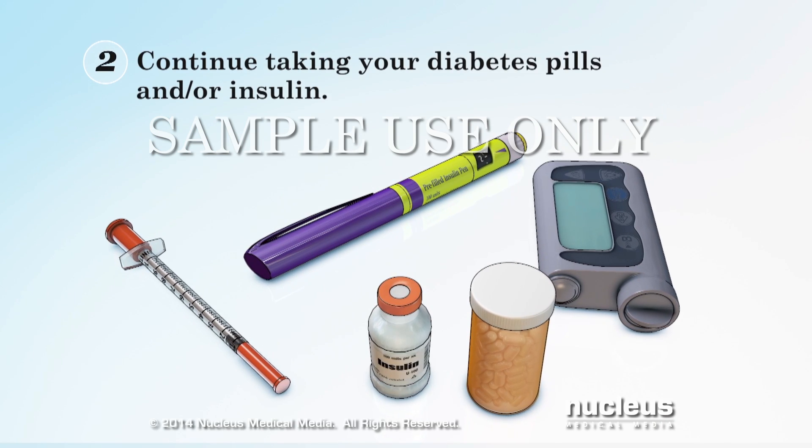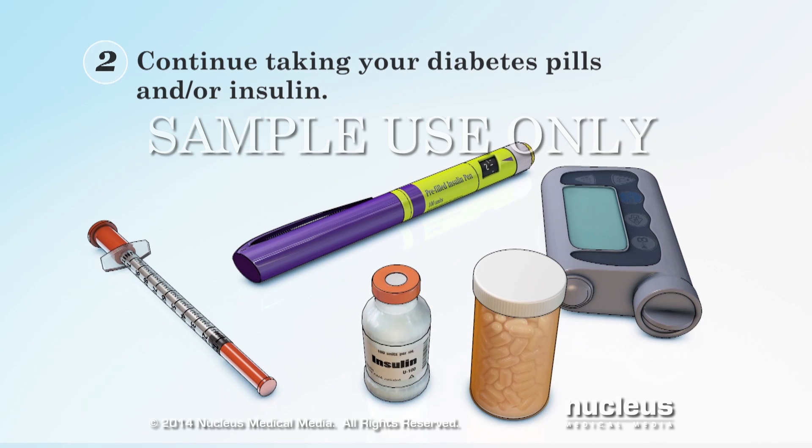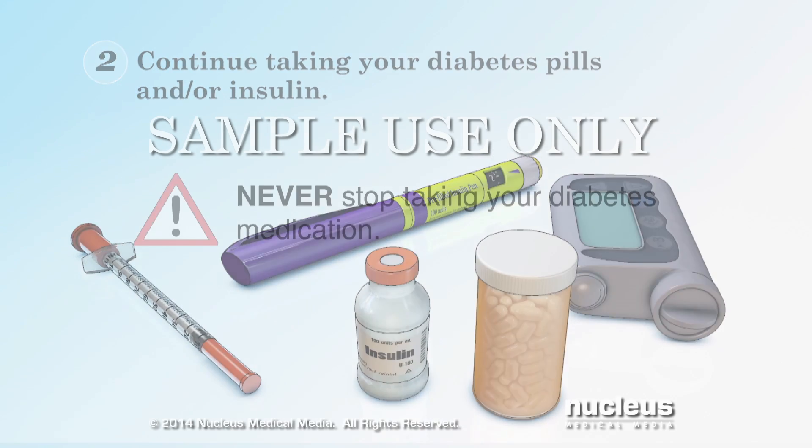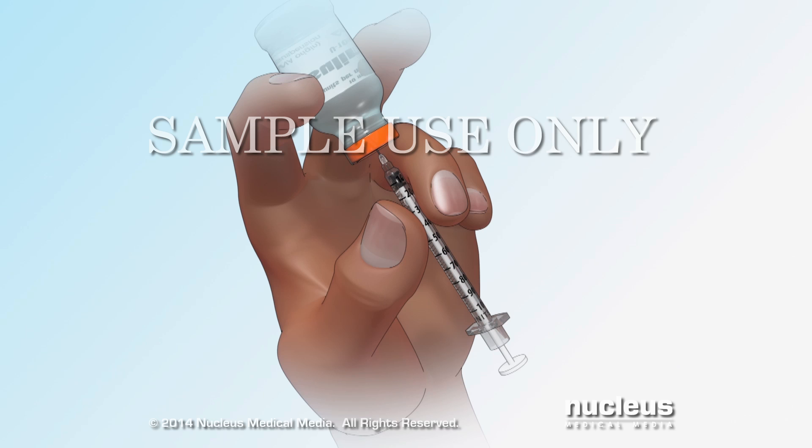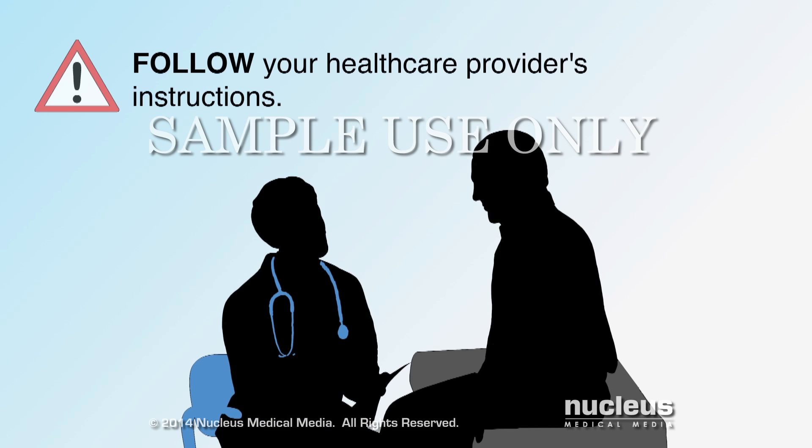When sick, you will still need to continue taking your diabetes pills and insulin. Even when you do not feel well, never stop taking your medication unless your healthcare provider says you should. If your blood sugar gets too high or falls too low, you may have to increase or change how much diabetes medication you take. Make sure to follow your healthcare provider's instructions about if or when you should adjust your medication plan.